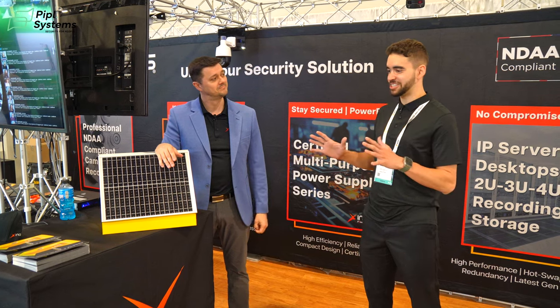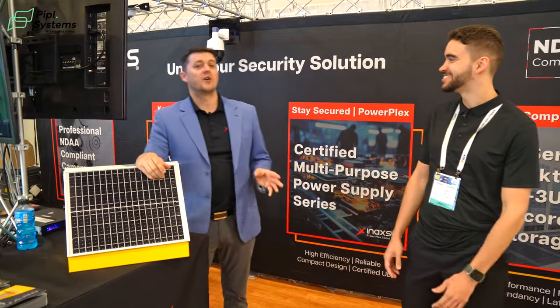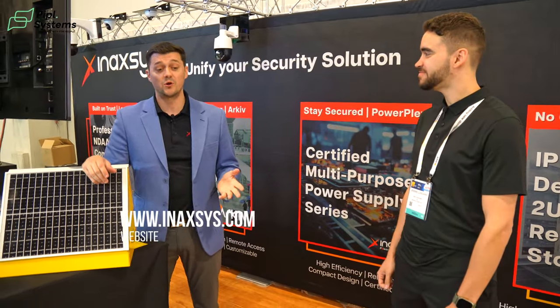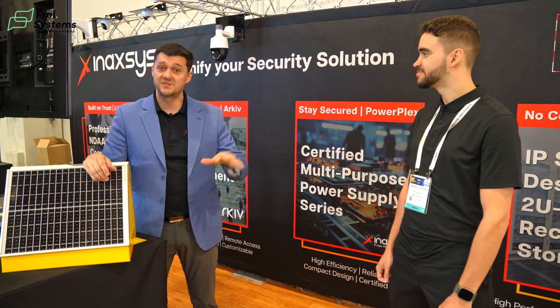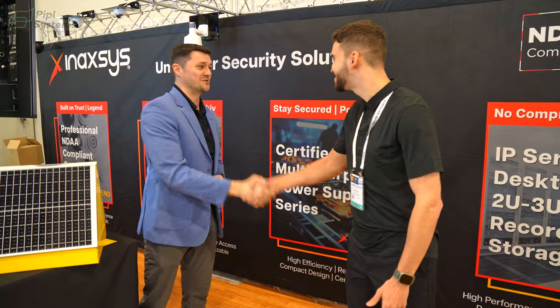If you want SiteGuard, Archive, or our cameras, the best way to contact us is at www.inaxes.com — send us a message and we're happy to give you any information you need. You can also visit our YouTube page or leave comments on inaxes.com. We're more than happy to help.